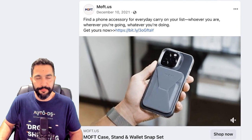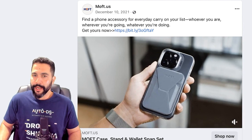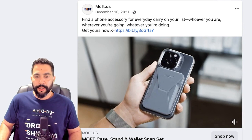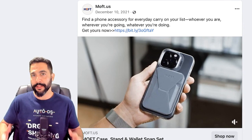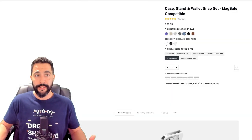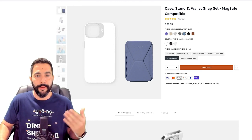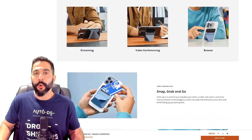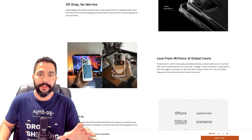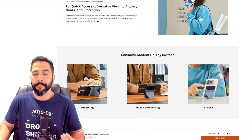This is the ad that the seller is running for this product. Looking inside the ad: 'Find a phone accessory for everyday carry on your list, wherever you are, wherever you're going, whatever you're doing. Moff.us — get yours now.' Let's take a look at his website. The engagements weren't super crazy here, but you can be sure that this seller is making sales. He has a very clean look, with variations depending on what phone you want. He customized the font and page layout — it actually looks pretty good for a Shopify website. He's using Shopify's popular free theme, which most people use.